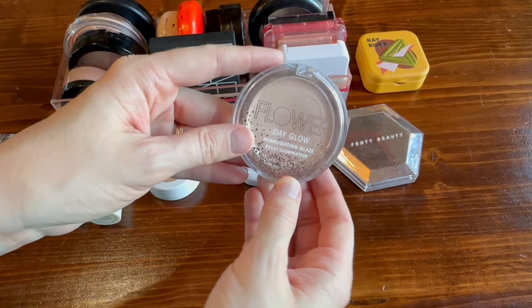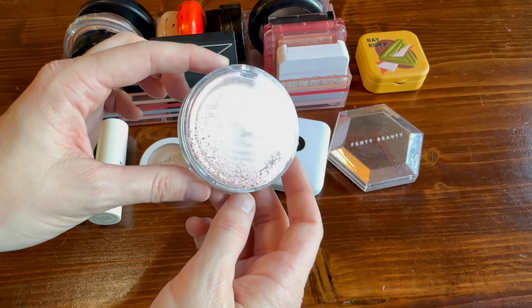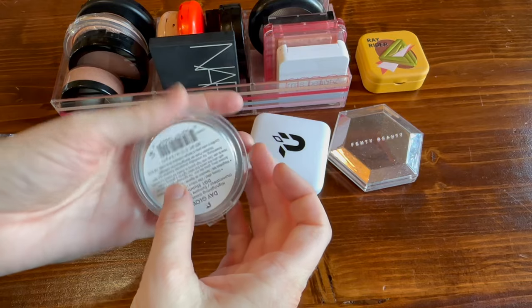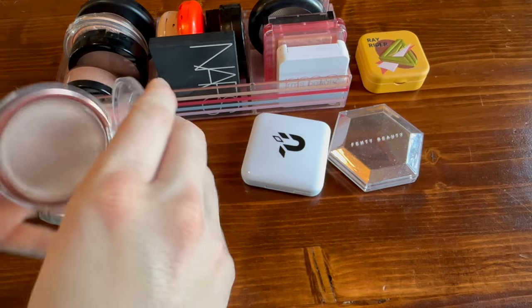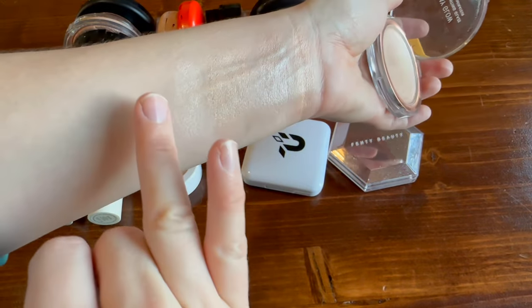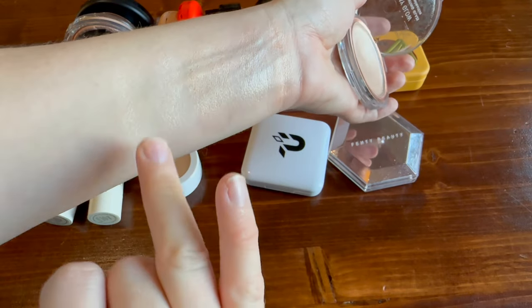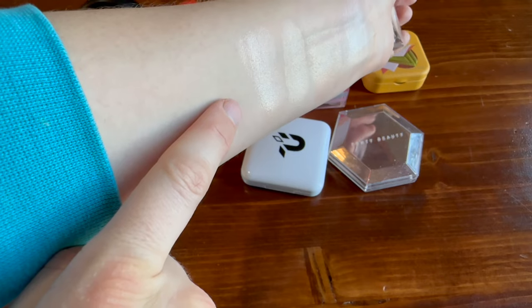Another product I love — the Day Glow Highlighting Glaze from Flower Beauty in the shade 'Stunner.' It is a balmy formula that gives you that skincare glow I enjoy so much, without any glitter. It's very natural looking and super beautiful.